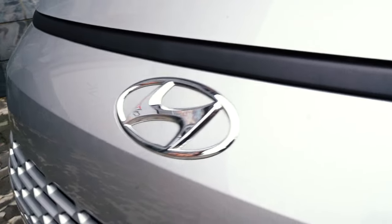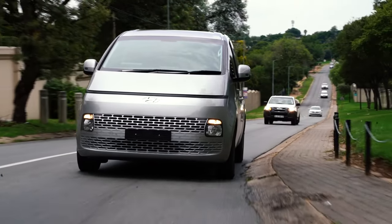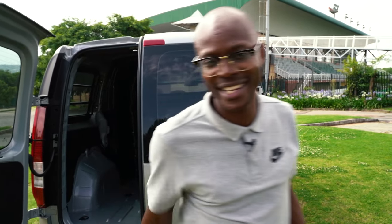That wraps up my time in the Hyundai Staria Multicab — it's been an amazing experience. If you want to experience what I experienced, make sure you visit your nearest Hyundai dealership to secure your test drive. You want to do it, you want to have as much fun as I did. You won't regret it.